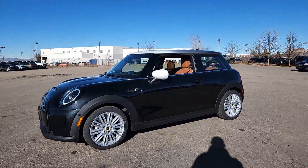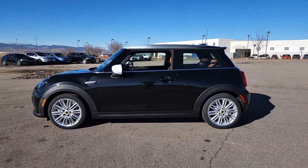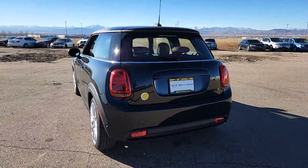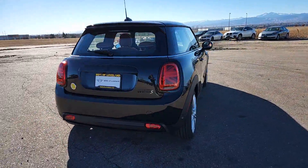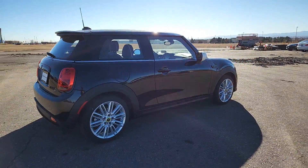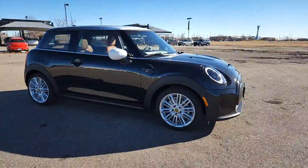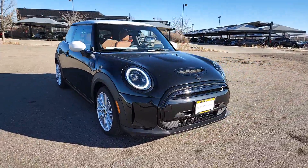Can you see yourself in the 2024 Mini Hardtop? This artfully designed Mini Cooper Hardtop delivers track-inspired handling, fun-loving retro styling, advanced safety features like automated emergency braking, and loads of personality. Driving it makes you smile from the inside out.